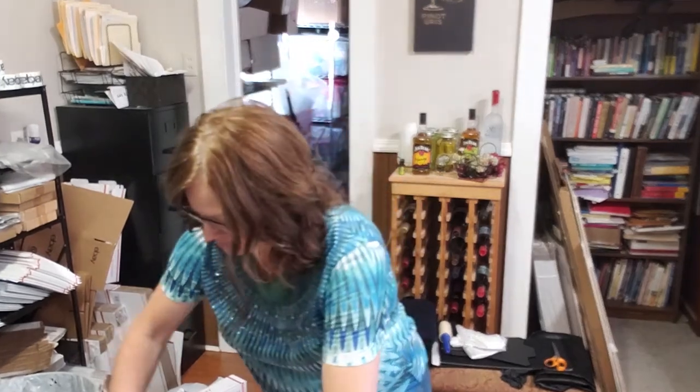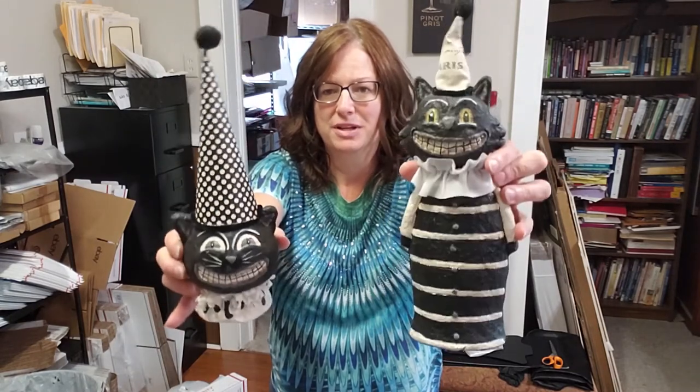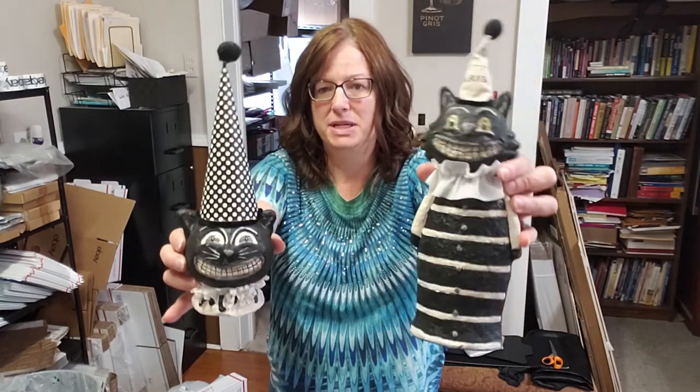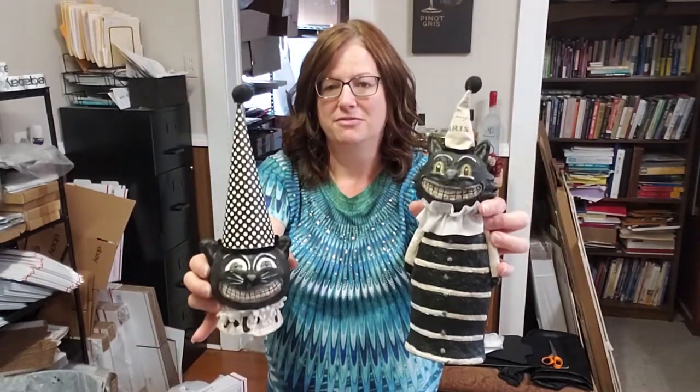This next item is an international sale — a cute little cat Halloween box. It sold for $17.95 and they're all in at $27.65, plus the buyer pays customs fees on top of that. I also sold two cat Halloween decorations that are so cute — they sold for $17.95 a piece, so $35.90 total, and they're all in at $48.54.